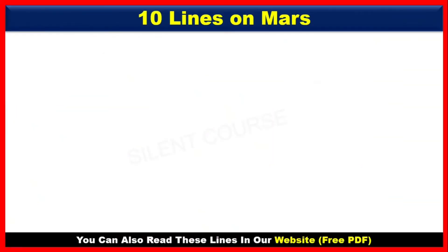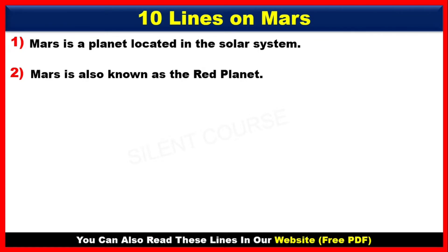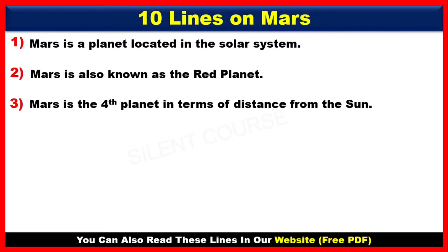10 Lines on Mars. Number 1: Mars is a planet located in the solar system. Number 2: Mars is also known as the red planet. Number 3: Mars is the fourth planet in terms of distance from the sun.